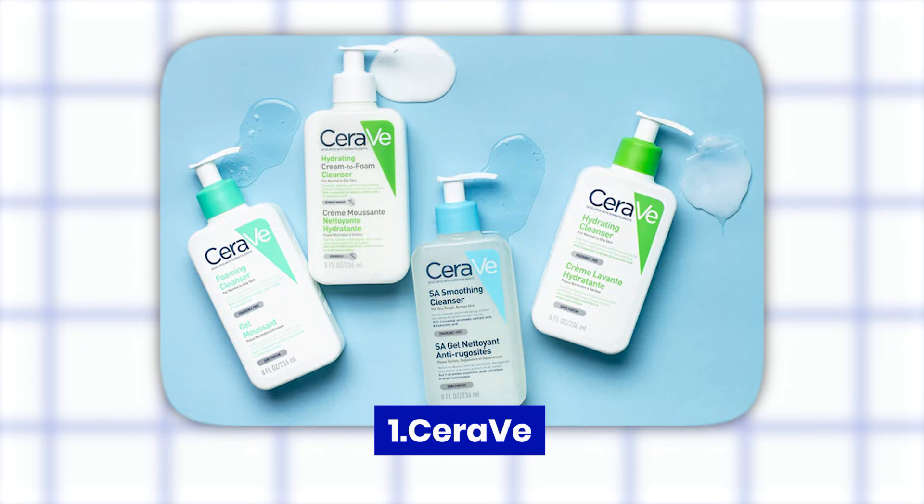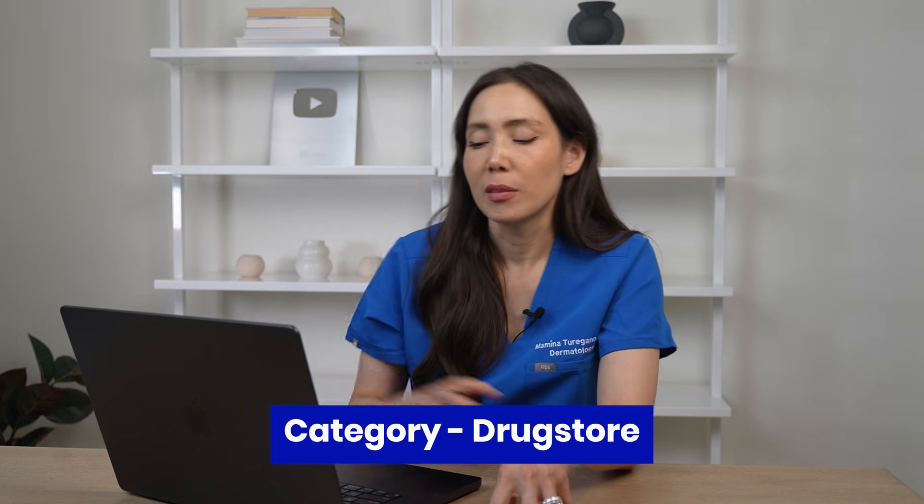The first one we have is CeraVe. This is a drugstore brand. I have a ranking system — I'm going to rank them one to five, one being the least acceptable, five being very derm approved. CeraVe's overall positioning is very barrier-first, barrier-friendly. CeraVe is named after ceramides — the V is for the vehicle of administering the ceramides. The product line revolves around ceramides; every single product, even if it's an anti-acne product, has ceramides in it. So it's all about preserving the skin barrier.